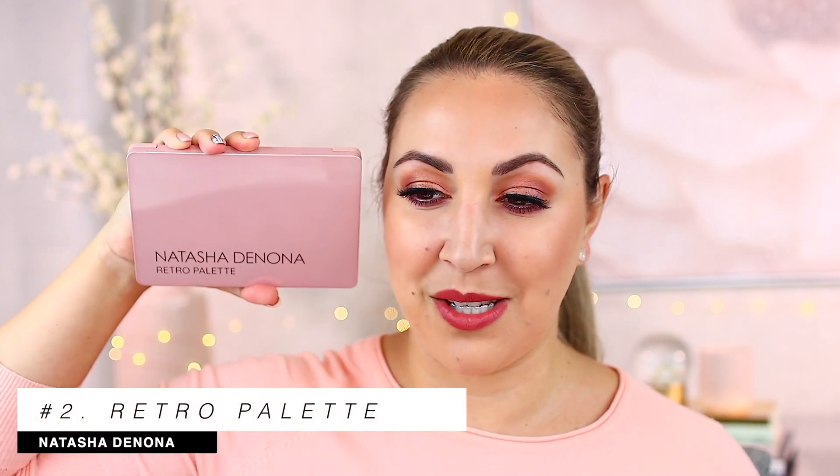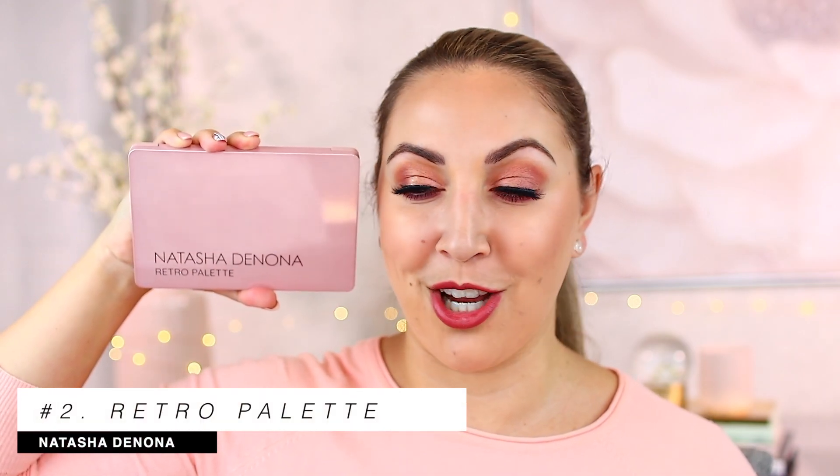Just so you guys know, there's no particular order with these palettes — these are just 10 of the best of the best in my opinion. This next one is available at Sephora for both the US and Canada. You guys know my praises for this one — this is the Retro palette from Natasha Denona.